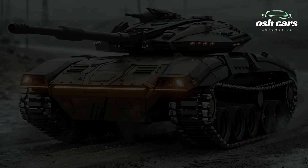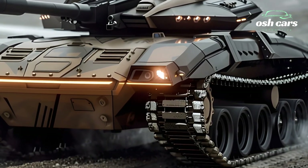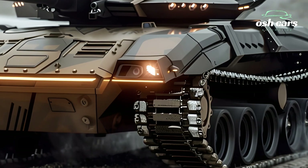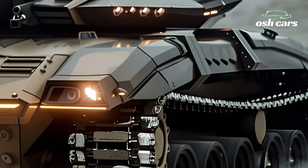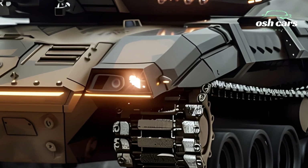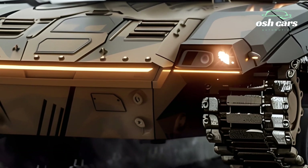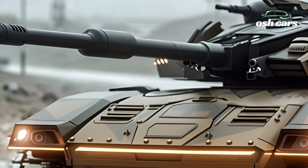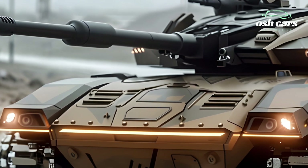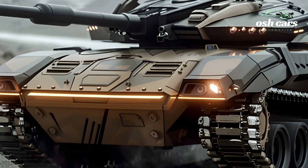2026 Challenger 2: Britain's Ultimate Battle Tank Upgraded. The 2026 Challenger 2 represents the pinnacle of British armored warfare, now enhanced with cutting-edge upgrades to dominate modern battlefields. As the backbone of the British Army's armored forces, this legendary main battle tank has been modernized with advanced firepower, superior protection, and state-of-the-art technology, ensuring its continued relevance in 21st-century warfare.